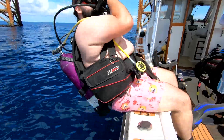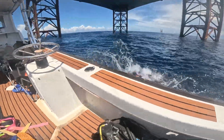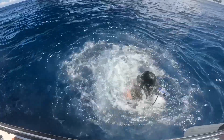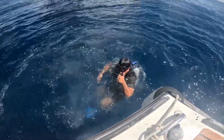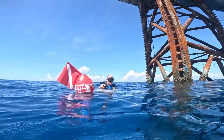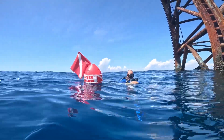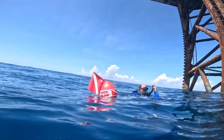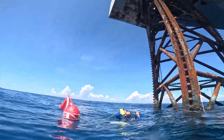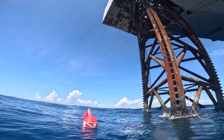Once in the water, we swam closer to the rigs to give ourselves a pinpoint of where we are in the ocean. And then it was time to see the underwater world.